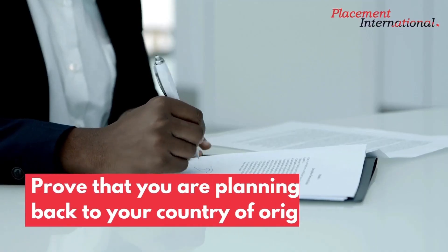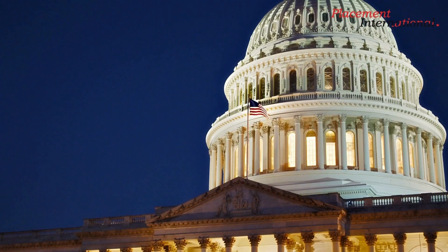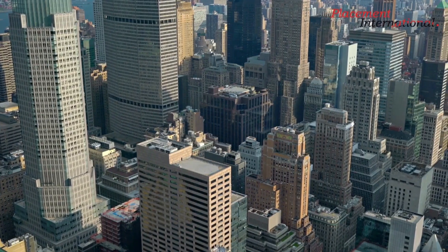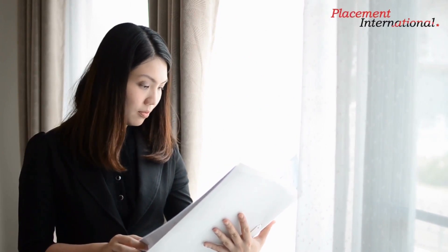Prove that you are planning to go back to your country of origin. Since the J-1 is a non-immigrant visa, the applicant can enter the U.S. for just a few months and must depart when their visa is about to expire. J-1 candidates must demonstrate to the U.S. authorities that they have compelling reasons to return to their home country after completing their program in order to meet the non-immigrant criteria. Government officials will try to examine whether an applicant has strong ties to their home country during the visa interview. You can demonstrate your desire to go back home by citing your possibilities for employment, your educational objectives, your family, or your ownership of property there.